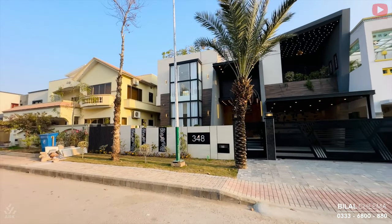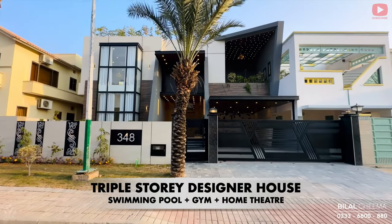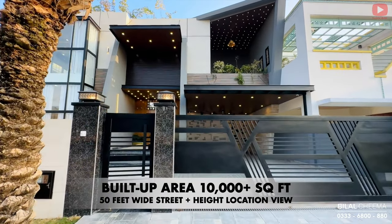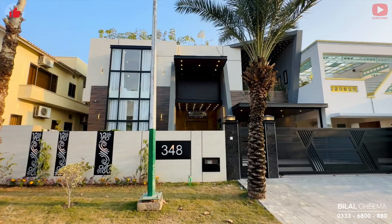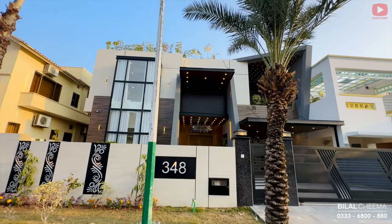Full of features: heighted location, swimming pool, home theater, huge rooms and bedrooms, designer bathrooms, totally imported fittings, and many more. 10,000 plus square feet built-up area. Viewers, if you haven't subscribed yet, don't forget to subscribe, like and share, so that you can see beautiful designer houses in top-notch locations. Come, we are going to see this beautiful house tour.